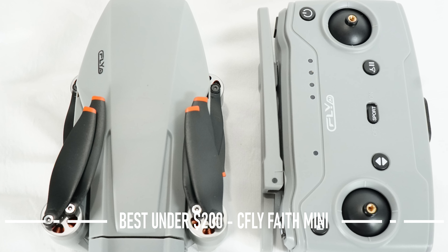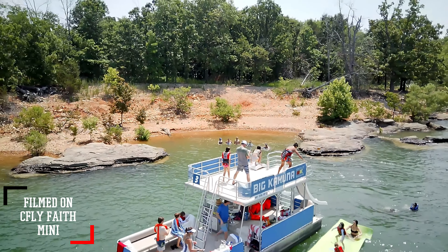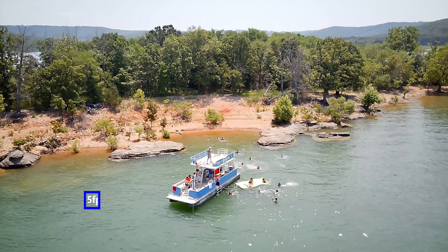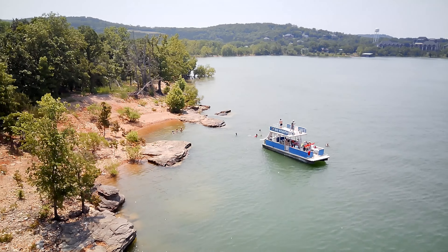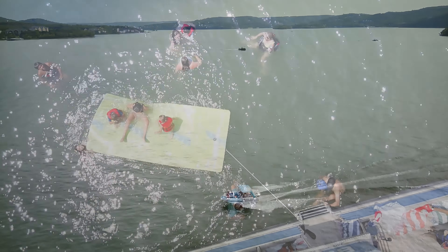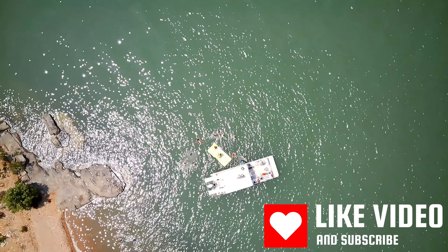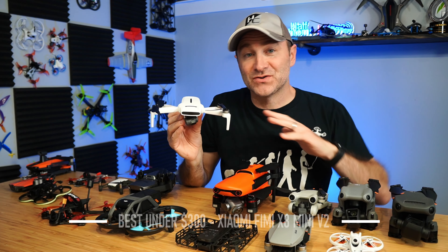The next drone on my list is the CFLY Faith Mini 1, and it's just under $200. It's a pretty solid drone and is less than 250 grams, so you don't have to register it with the FAA. It has a much better camera than the Tello — it's actually sitting on a three-axis gimbal, which helps stabilize the video. This is a really impressive camera for less than $200. It will shoot 4K video, but only at 15 frames per second, which is pretty choppy — I'd recommend shooting in 2.7K at 25 frames per second. The Faith Mini has a flight time of up to 26 minutes and a range of 3,000 meters, making it a really good beginner drone that isn't going to break the bank.